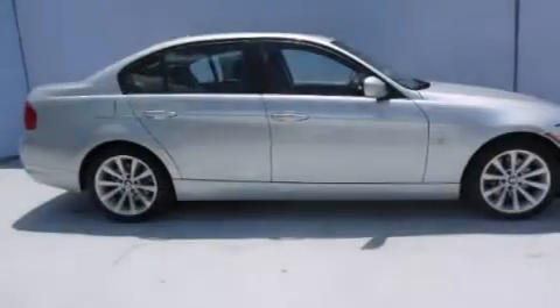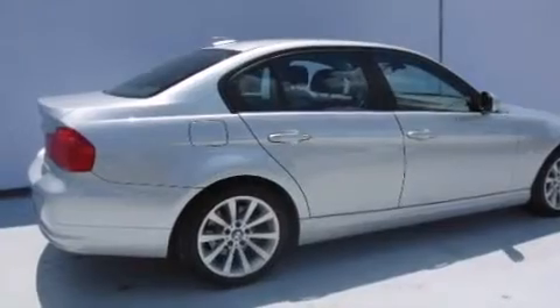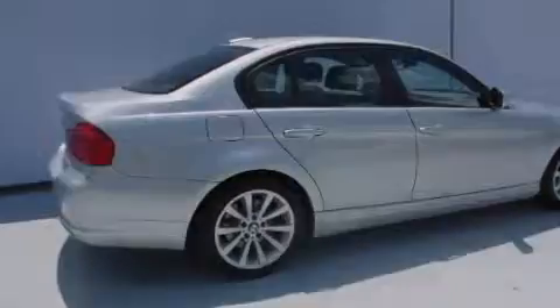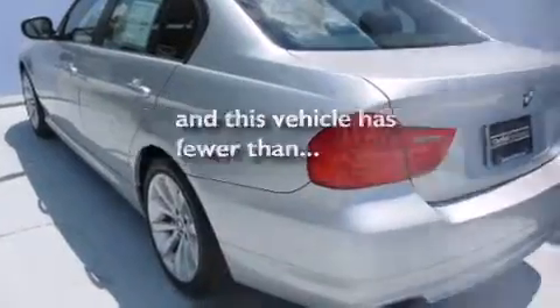All of the following features are included: a sunroof, heated seats, cruise control, a CD player, leather seats, a passenger side vanity mirror, BMW individual composition, front side impact airbags, air conditioning with automatic climate control. And this vehicle has fewer than 44,000 miles on the odometer.